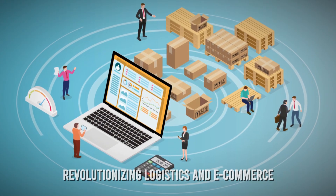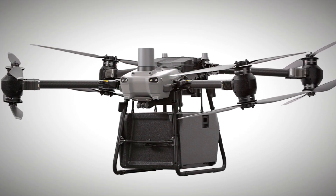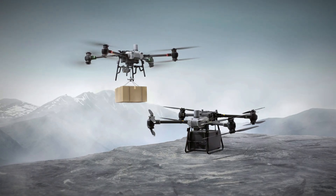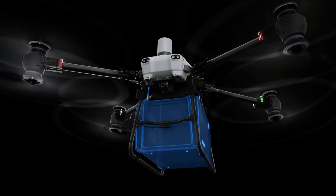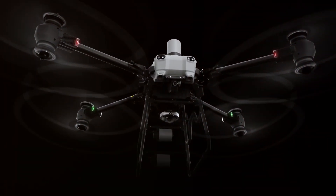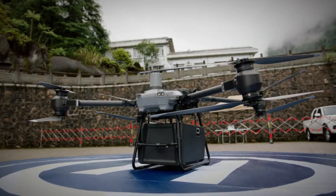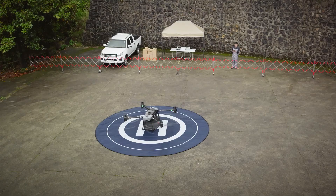At its core, the FlyCart 30 is poised to revolutionize logistics and e-commerce. Boasting a remarkable 45 miles per hour maximum speed and an extensive 12.4-mile transmission range, this drone presents opportunities for companies to optimize delivery operations — from reducing delivery times for online retail giants to enhancing local businesses' reach.